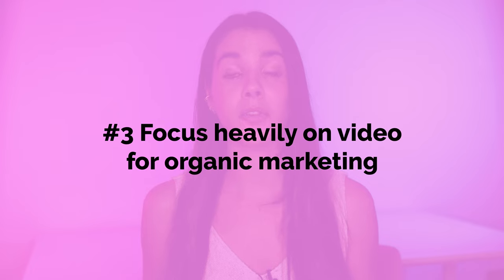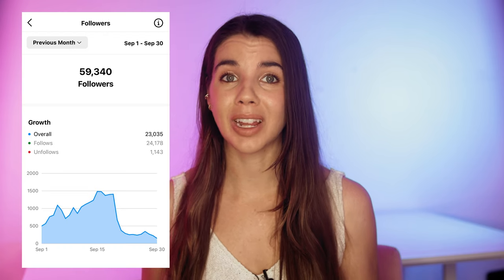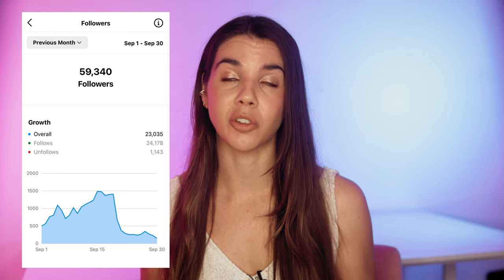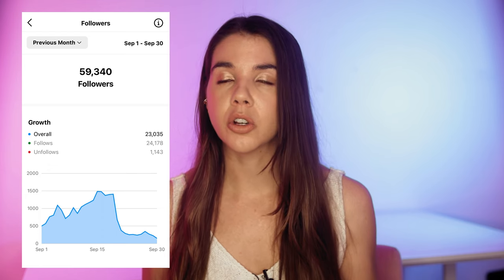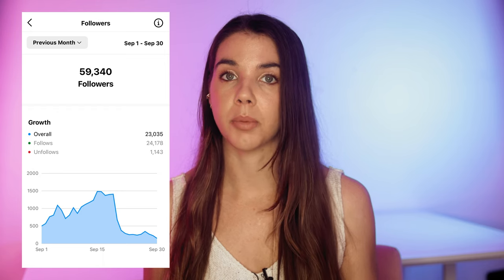The third thing I'd do is focus heavily on video content for marketing and gaining reach. My account has grown over 15,000 followers in just 30 days, which is insane growth. Back in the day on Instagram, we could never get reach like that before Reels. So it's time to take advantage of this feature, and TikTok if you choose to be on there, to push your marketing and optimize your reach.